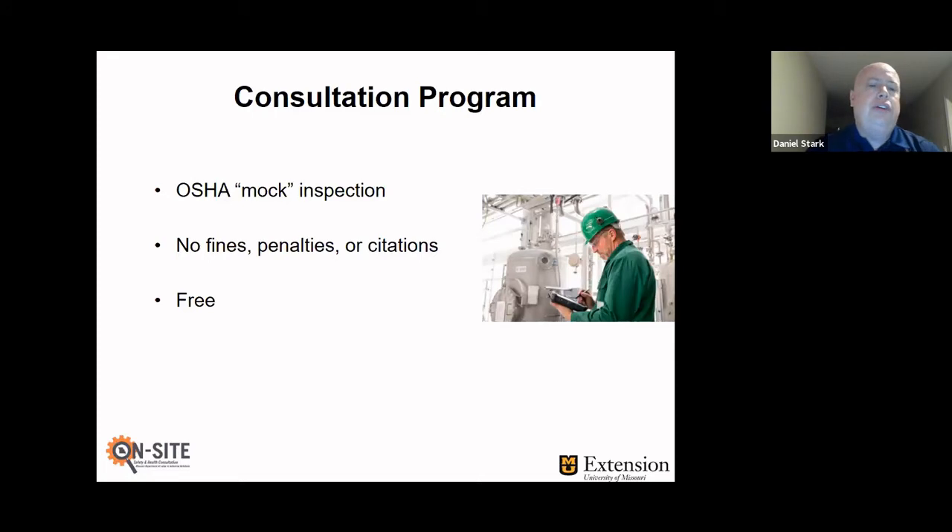We basically conduct an OSHA-type mock inspection, and there are really two main reasons why we can do that well. One is that we attend the same training as OSHA compliance officers do up in Chicago — we sit shoulder-to-shoulder with compliance officers throughout the United States and get trained on the same standards, the same letters of interpretation, and the same ways they enforce the standard. The second reason is that they provide us copies of the citations they're writing throughout Missouri — not only in Kansas City but also St. Louis — so we can look for trends and pass that information on to the employer.